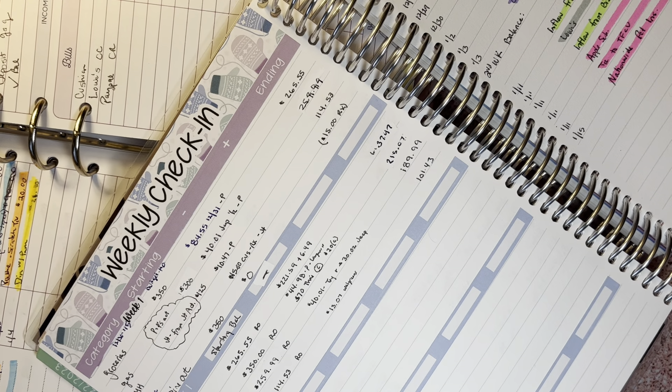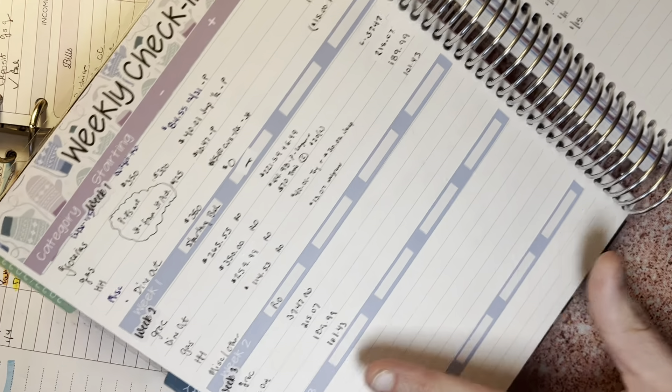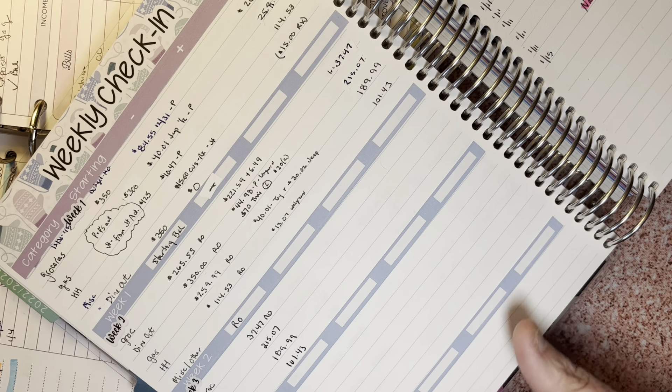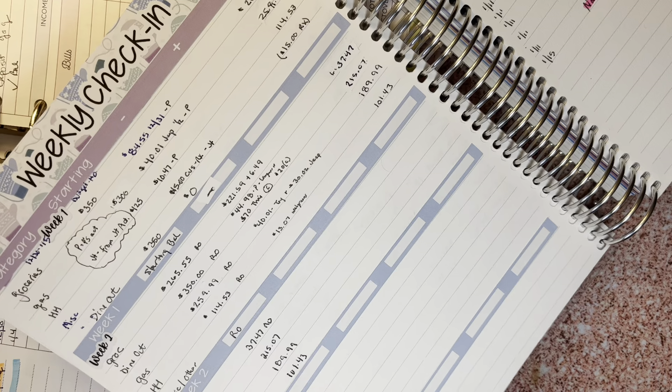Hey everybody, it's Patty. Get pressed with Patty, and this is my weekly check-in for last week, which was week two in January. We spent a lot on groceries, so going forward for weeks three and four it's going to be very minimal spending.